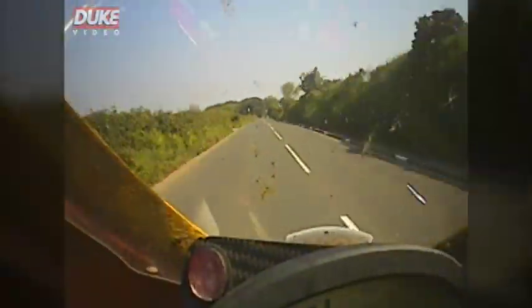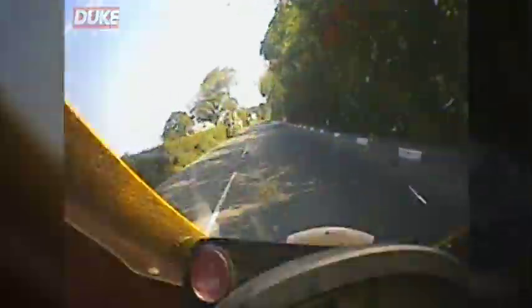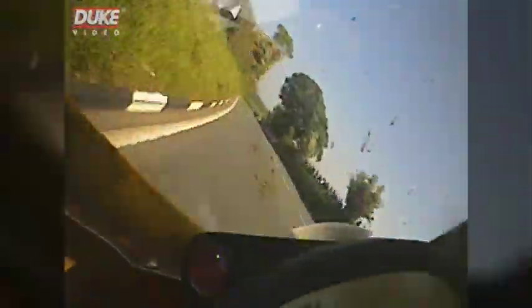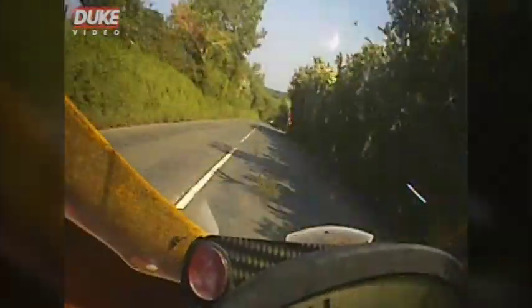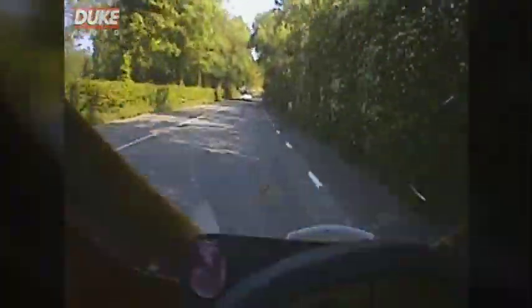Nice and quick down here, but you can sort of take a little bit of a rest on this straight. Okay, now the camera probably doesn't do it justice but this is super steep downhill now as we head down to the bottom of the Garrow.